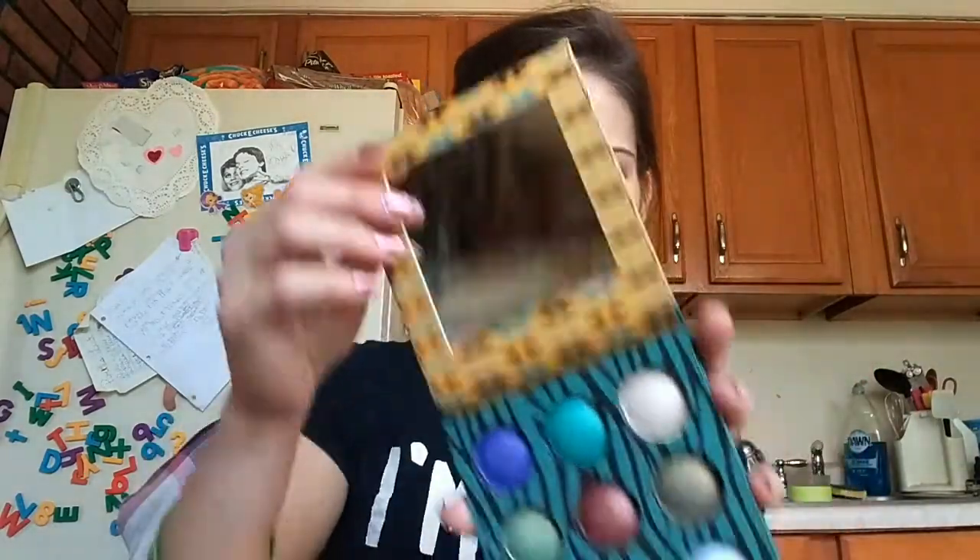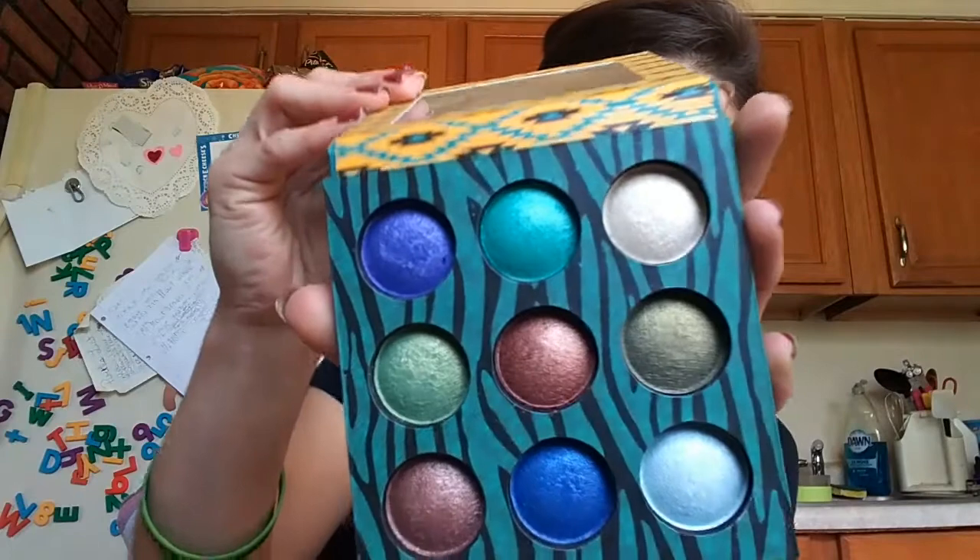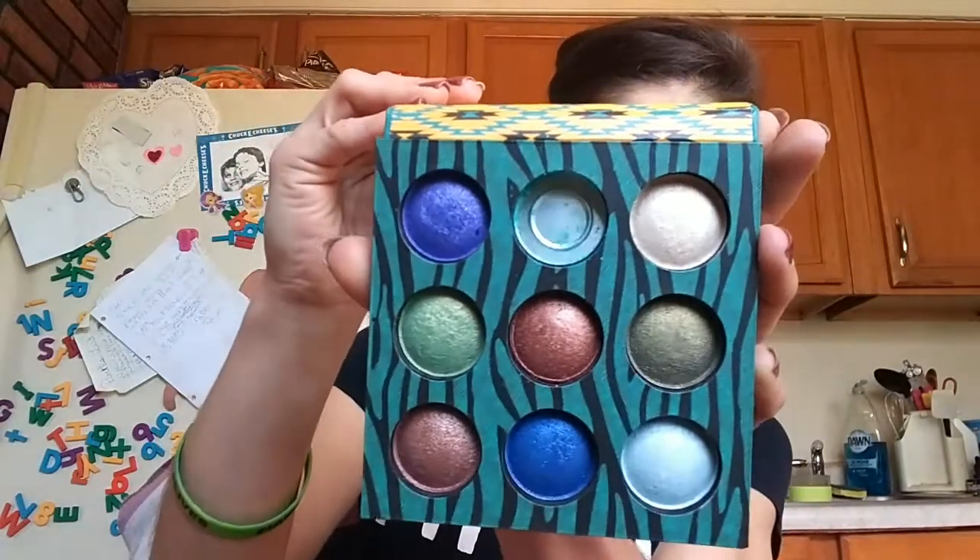Now I'm going to move on to my baked eyeshadow collection, because I have lots of them. I'll start with the little pellets — I'll call it the wild line. We've got Wild at Heart, Wild Child, and Wild and Free. They are so freaking adorable.